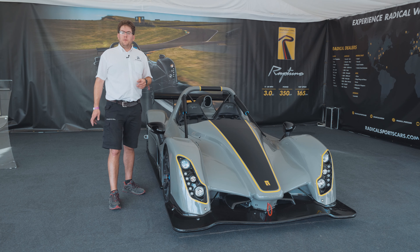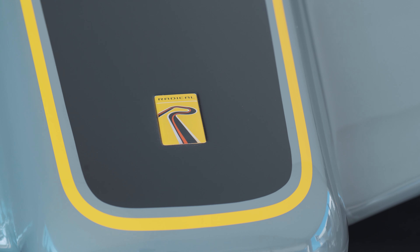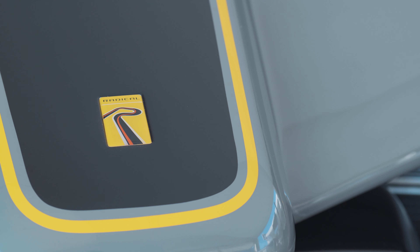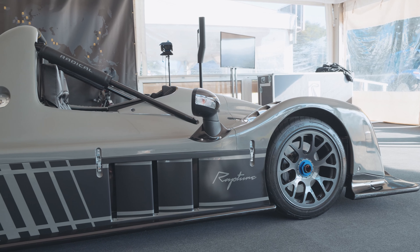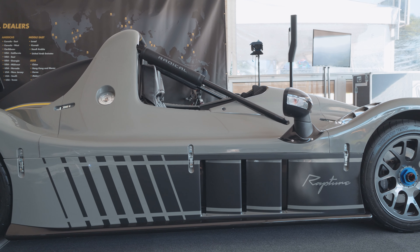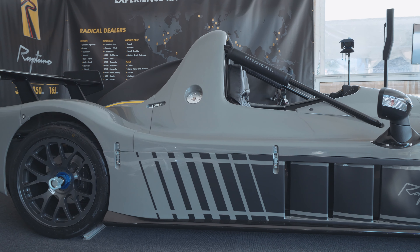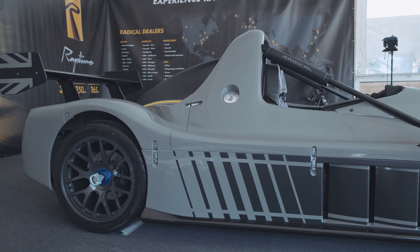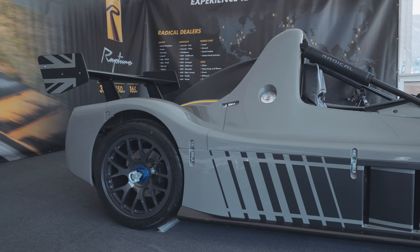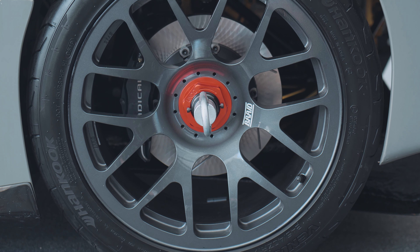It's taken Radical about 18 months to develop the Rapture. It was first on the drawing board at the beginning of 2017, concepts were worked through in late 2017, and then development started in earnest at the beginning of 2018 with the new 2.3 litre EcoBoost engine. We've done a huge amount of testing over the winter and into the spring, so this is a product that's ready to hit the track — and we'll be taking orders from here at Goodwood for deliveries fulfilled from the beginning of August.